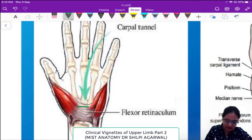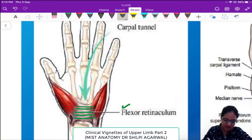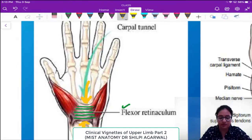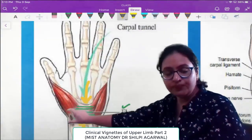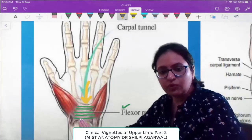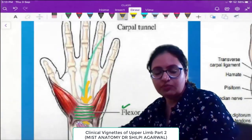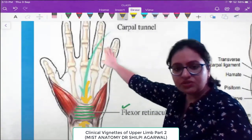The whitish structure present here is the flexor retinaculum, which is attached on either side to the carpal bones. Due to this attachment, it creates a tunnel-like structure deep to it. This tunnel, created deep to the flexor retinaculum, through which structures pass from the forearm into the hand, is known as the carpal tunnel.